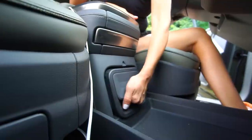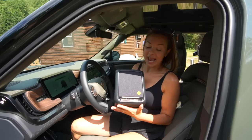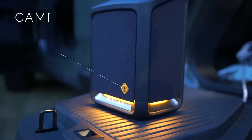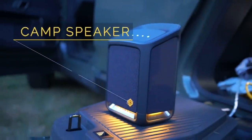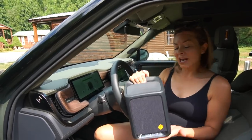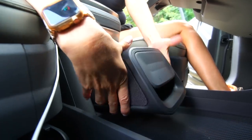Check out this hidden gem underneath the center console — it's a wireless camp speaker that connects via Bluetooth, and it also doubles as a lantern. The light it offers is not all that bright because, according to Rivian, it is inspired by a warm campfire glow. You can charge it via USB-C plug or when it's inside the cradle in the center console.